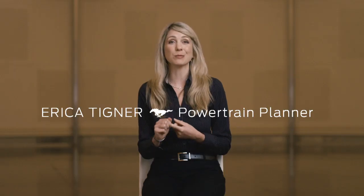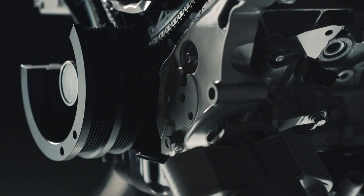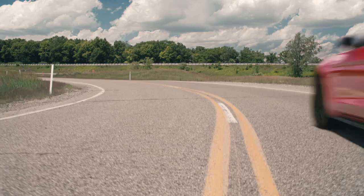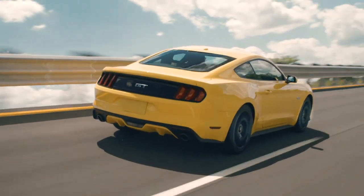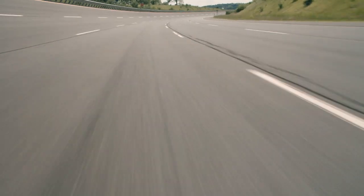The V8 has a very specific sound. We have engineers whose entire purpose is to make sure that our Mustangs sound incredible. When you punch the accelerator down to the floor, the sound is going to come alive and the car is going to jerk you back.